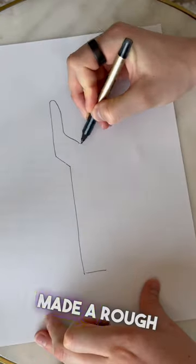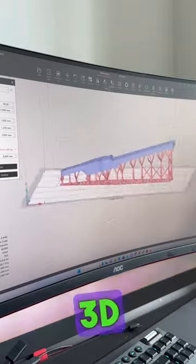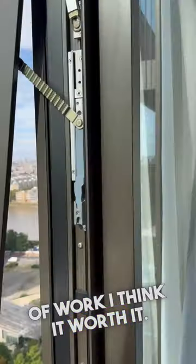I took measurements, made a rough sketch, designed it in 3D, generated some supports, 3D printed it, and it only took five hours of work. I think it worth it. What do you think?